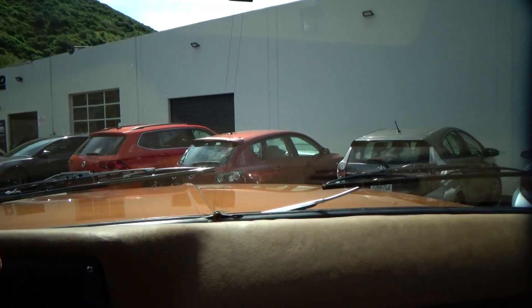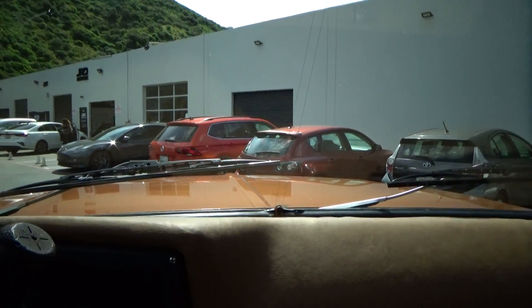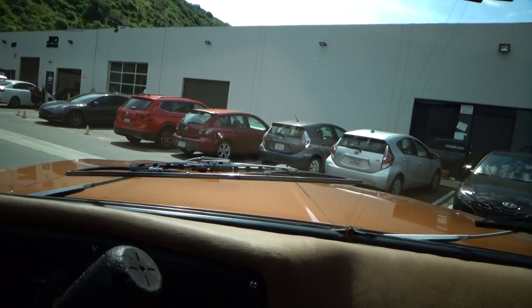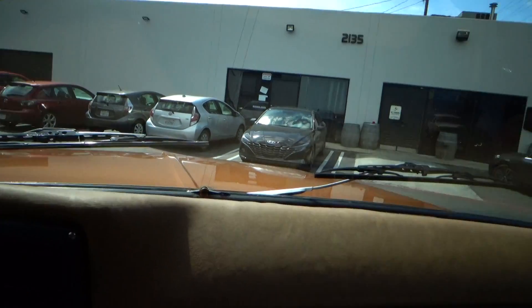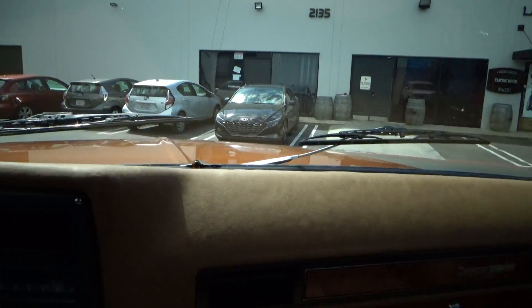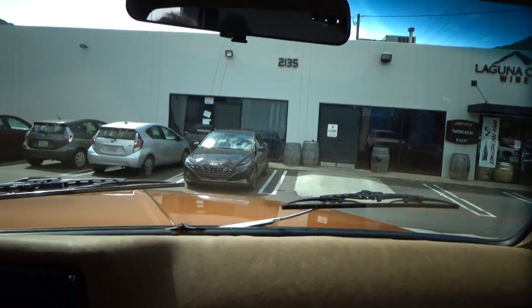So let's review. 1973 Chevrolet C10 four-wheel drive. Clean California title. It's smog exempt. Completely redone — paint, upholstery, new motor. Gauges work. Air conditioning's cold. Please let me know how we can help.